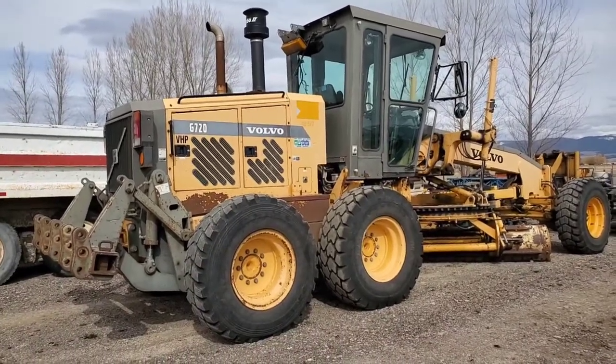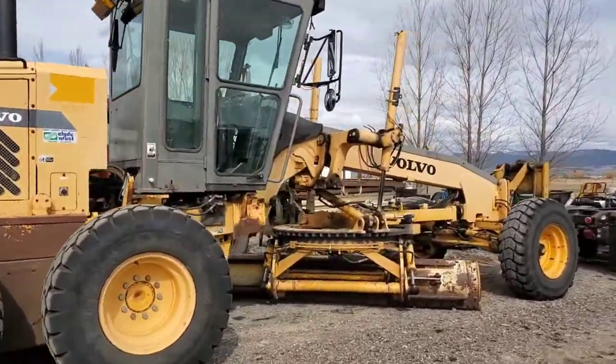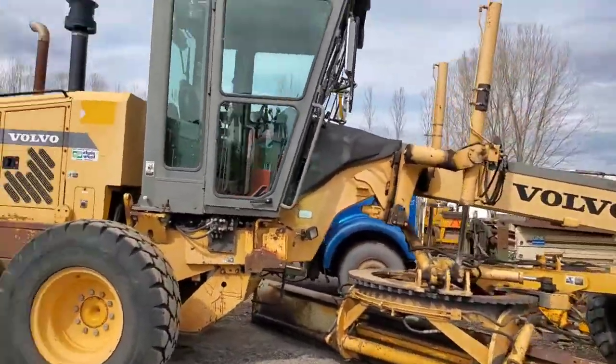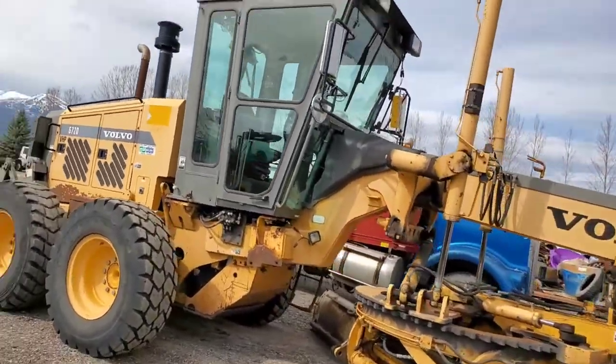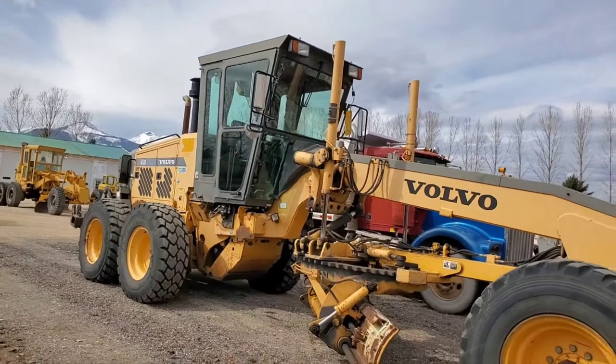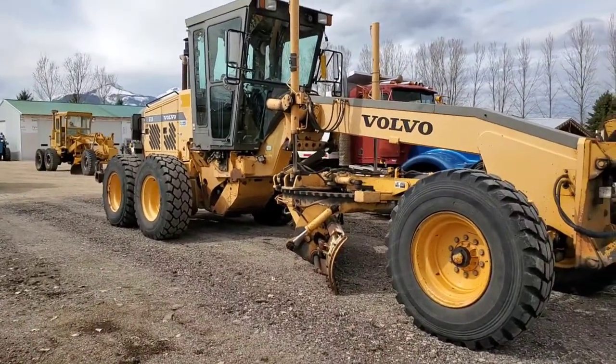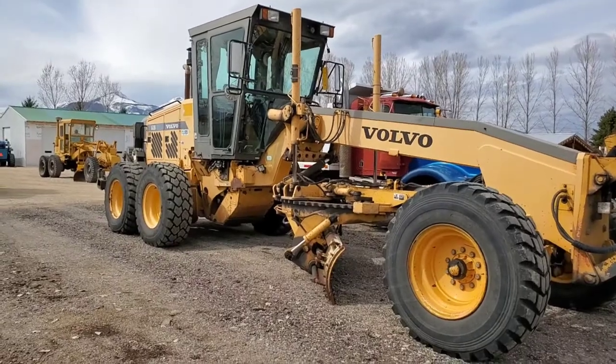We're going to compare it with this one — this is a Volvo G720. It's nice. It's a Cadillac. It's got all the widgets — it's got AC and heat, enclosed cab. That one has an enclosed cab as well, but this one's got so many widgets it's not even funny. I think it's like a 2002 or something like that, and this one's really nice.